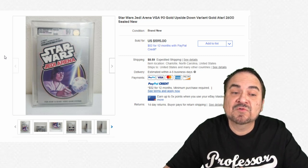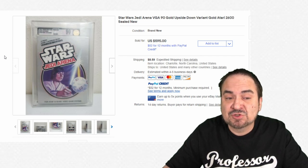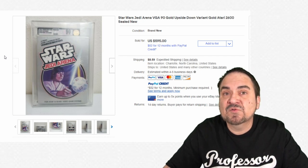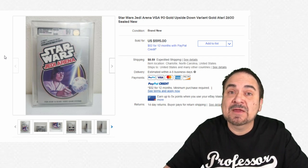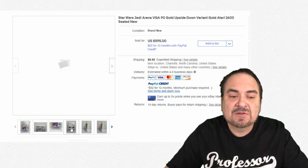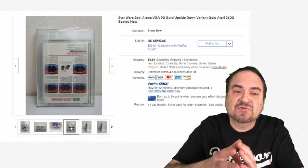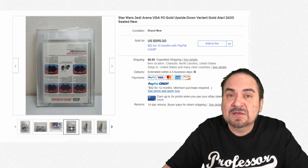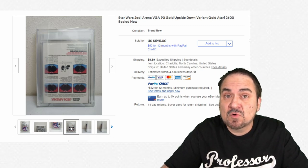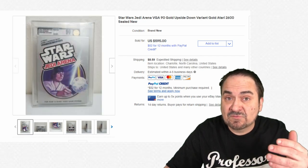Here's another decent one — this one sold for almost $600. This is Star Wars Jedi Arena — not a super popular game, not the best game in general, but it's sealed in the box with the whole works. You'll see a lot of these that say upside-down variants. The backs of these were printed on incorrectly or sealed improperly — it is a variant and they do go for a little more money in many cases.